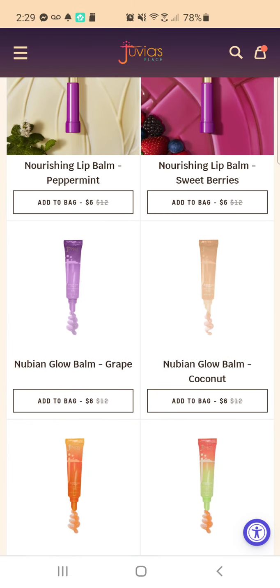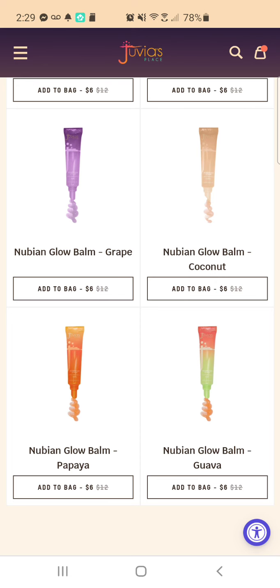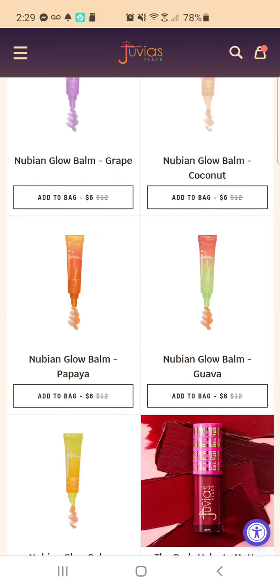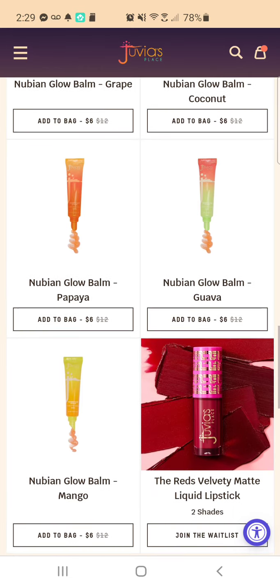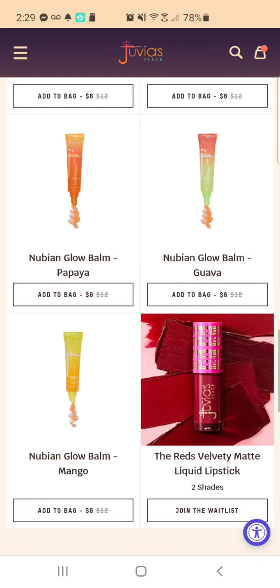I thought about trying these lip balms — they're on sale for $6, that's a good deal. And these Nubian Glow Balms have really good reviews. I thought about getting one of those just because I love lip balms. I cannot stand dry lips — cannot stand dry lips and dry hands, either one of them.